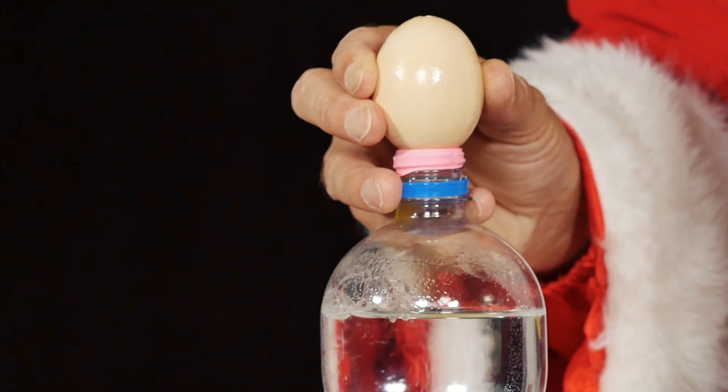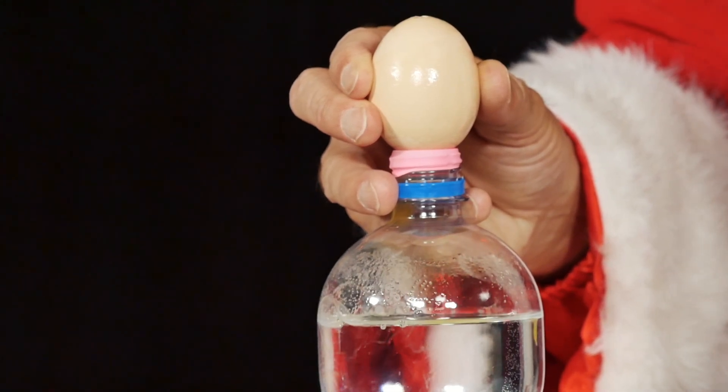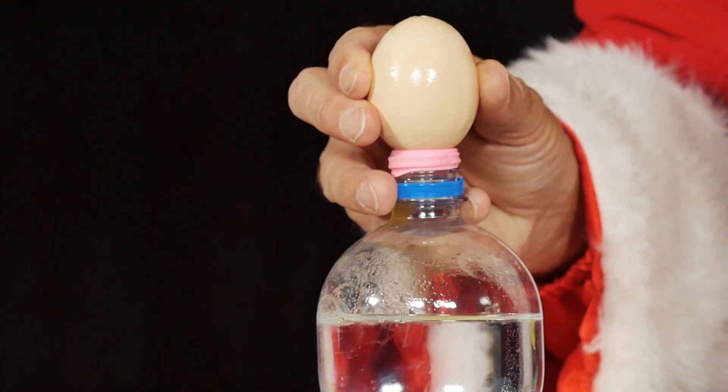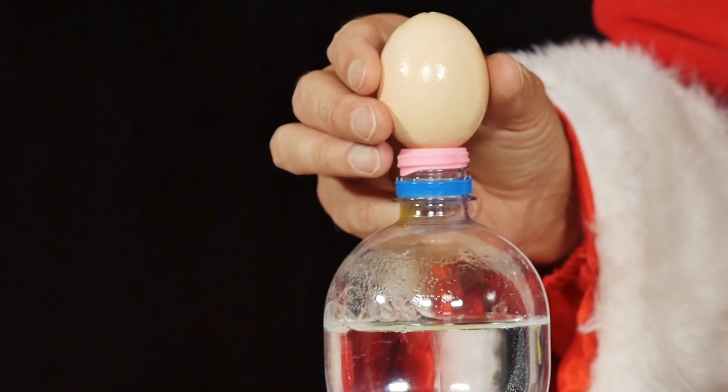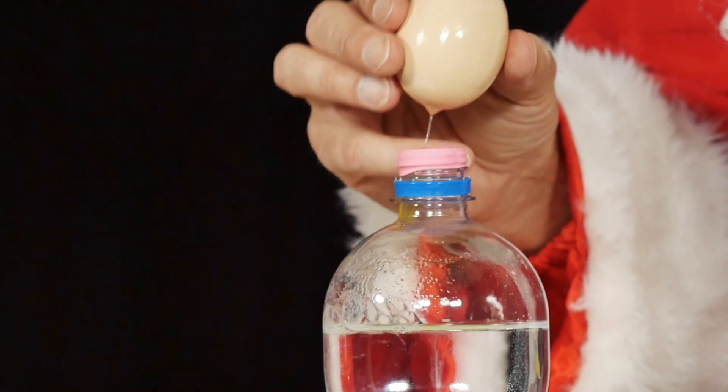In addition, the air in the bottle now presses only slightly from below against the egg and the egg interior. At the same time, the outer atmospheric air continues to press strongly from above against the inside of the egg.